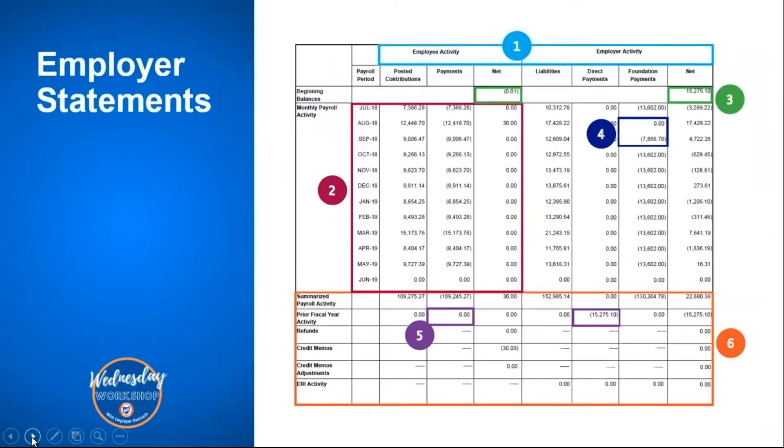This is a breakout version of what the employer statement looks like. The first section includes the employee and employer activity, and this first page just breaks down all of the activities throughout the fiscal year. The second section highlights the employee activity portion, and it will list the posted contributions — that's the reporting that was uploaded or manually added from your district — along with a payment column and a net column showing any difference between the two.